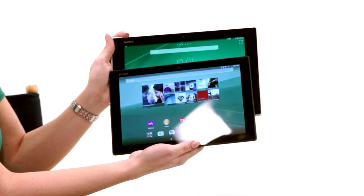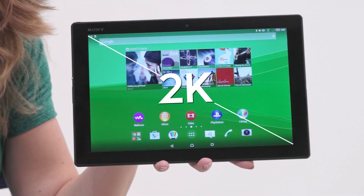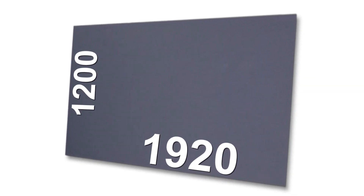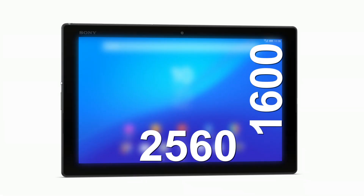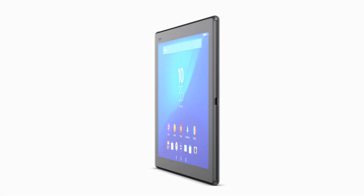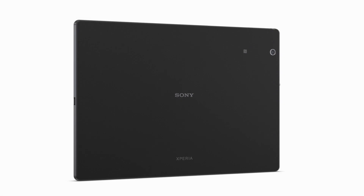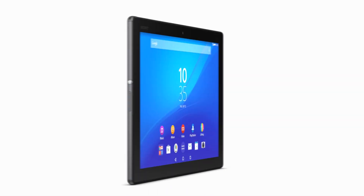It's 6.1 millimeters in thickness as opposed to 6.4 millimeters with the Z2. The display is one of the really big features as well — this is a 2K display. Comparing the resolution, you'd think of a full HD display as 1920 by 1200. The Z4 is a 2560 by 1600 display, so translated to pixels, you're talking about 300 per inch versus 224. That's going to give you a much richer experience, especially for the gamers out there.